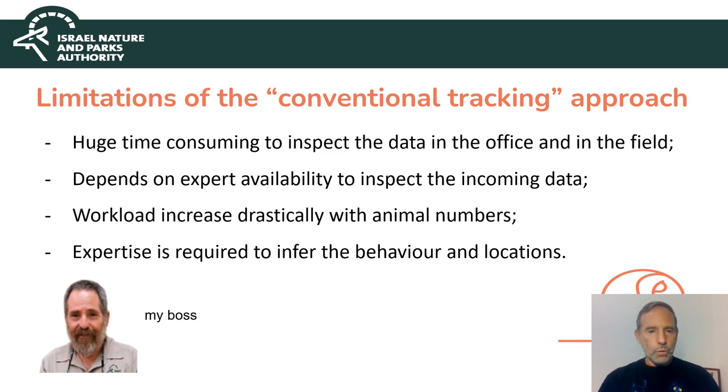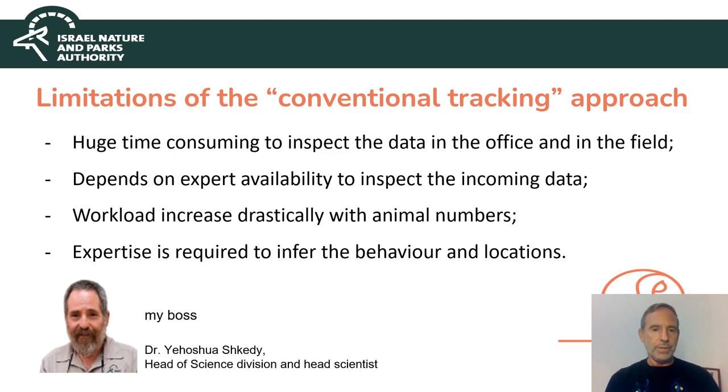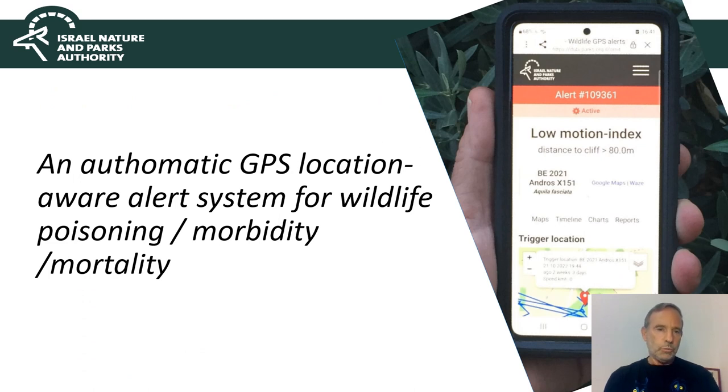It was my boss who demanded that we develop an automatic system, because I was using the computer in meetings all the time. I said I can't close the computer — there is a lot of data arriving and we have to check it and inform and set the personnel to check what is happening or if something had happened. So this was the result: an automatic GPS location alert system for wildlife poisoning or morbidity/mortality. You can already see in the photo an open low-motion-index alert, which I will present to you.